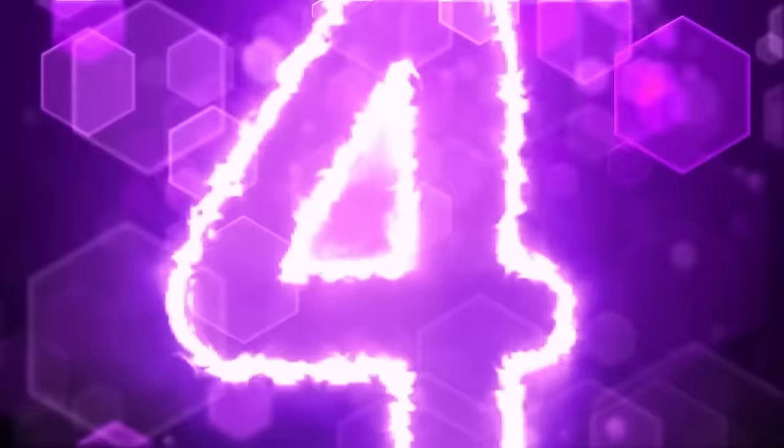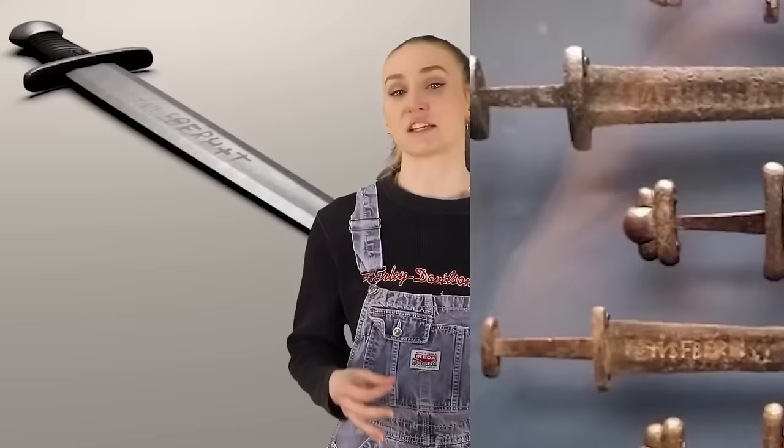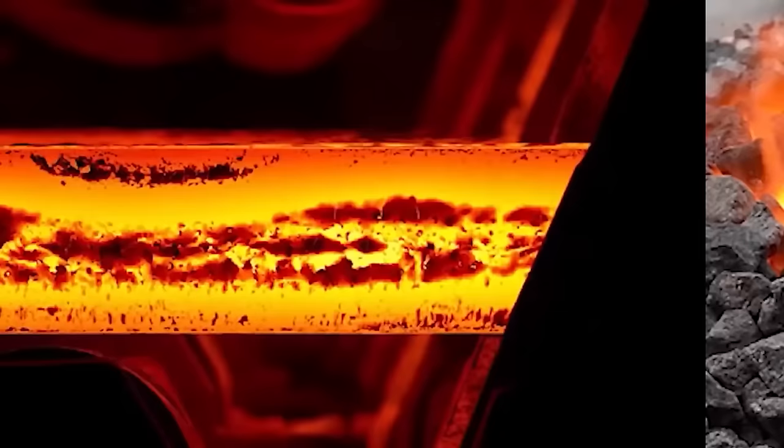In our fourth spot, we have the Ulfbert sword. Scientists call this an out-of-place object because the sword dates back from around 800 to 1000 AD, yet they didn't have the technology to make such swords back then — swords like this were made 800 years later during the industrial revolution. Its carbon content is three times higher than other swords of its time, and in order to make it, iron ore had to have been heated to at least 3,000 degrees Fahrenheit. They didn't have that technology then. Theories include it being dropped by a time traveler, or having come from a parallel universe far more advanced than ours.